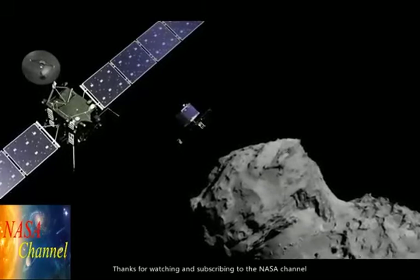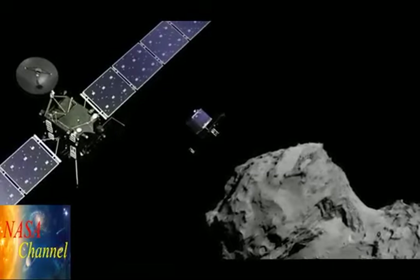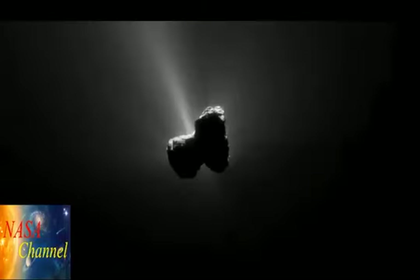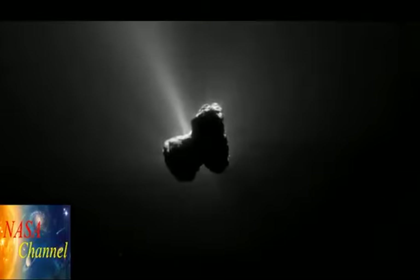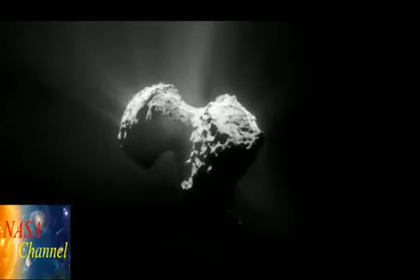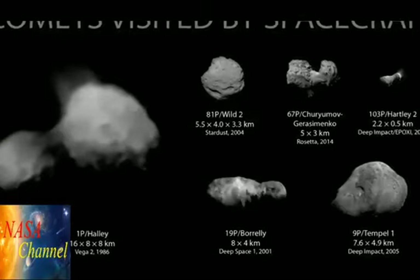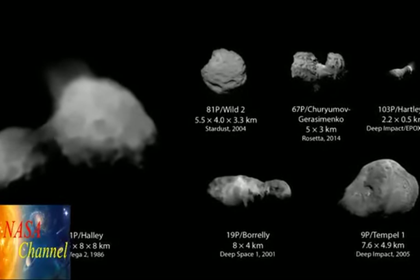We begin a series of reports that will discuss the latest scientific papers on the European Space Agency's Rosetta mission to Comet 67P. In addition to countless unresolved puzzles facing comet scientists, we have discussed in previous episodes the problem of the comet's double-lobed shape. However, that particular form of a comet nucleus is apparently not unique — several other comets imaged to date have displayed similar forms.